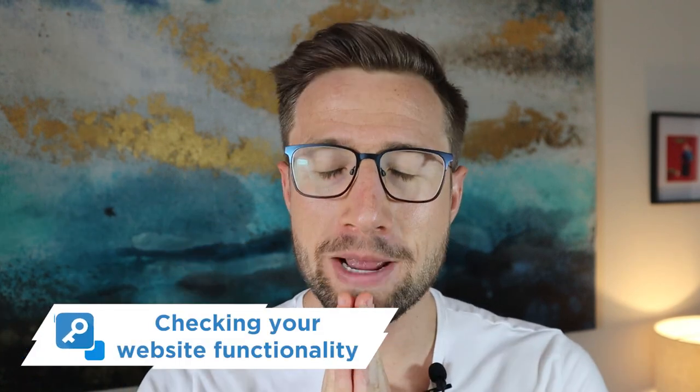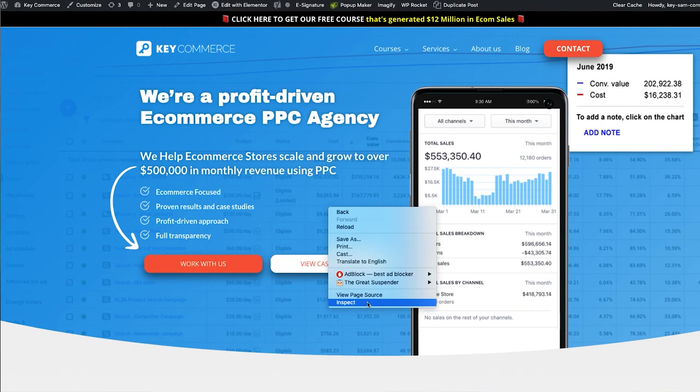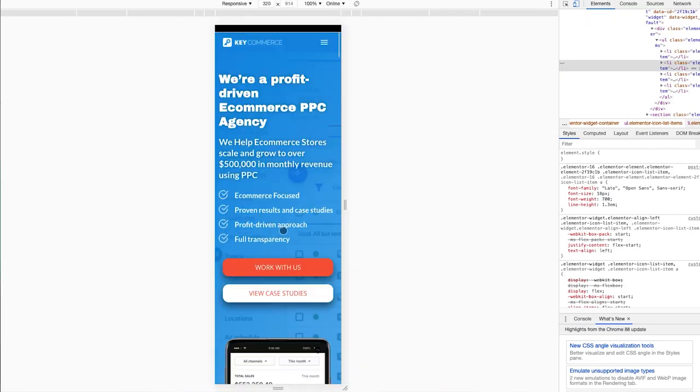Number one, most important: check your website functionality. Go through your website and check it on your desktop, on your phone, on multiple devices. Does it work on both narrow and widescreen devices? With Google Chrome, there's a feature that allows you to test your e-commerce store on different device sizes, which is really helpful. It's really important that you make sure your website looks good on a mobile device and that it's mobile friendly.